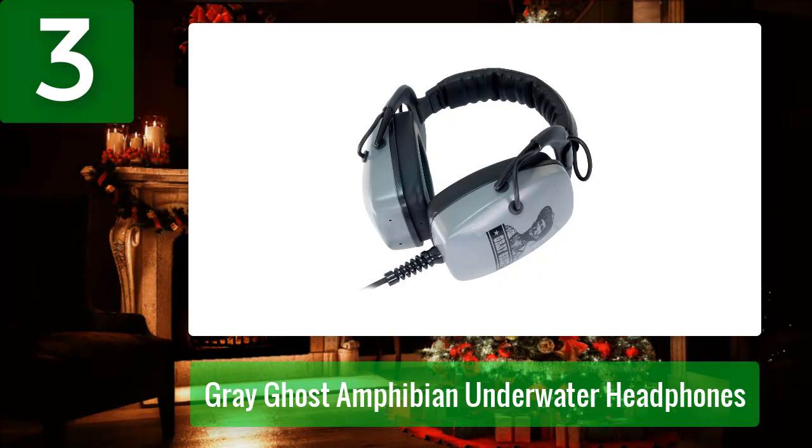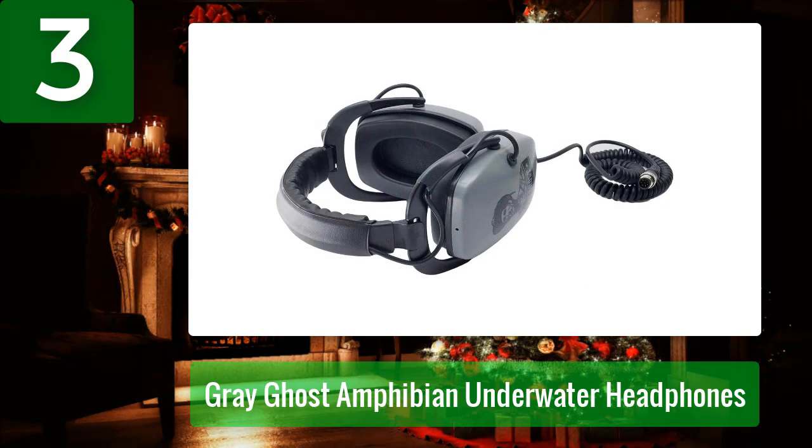Another Gray Ghost has made the list, but the Amphibian is for those of you taking your treasure hunting underwater. The Amphibian is just as power-packed and high quality as others of its kind, but with this Gray Ghost model you get an extra strong cable wire that connects safely to your metal detector.